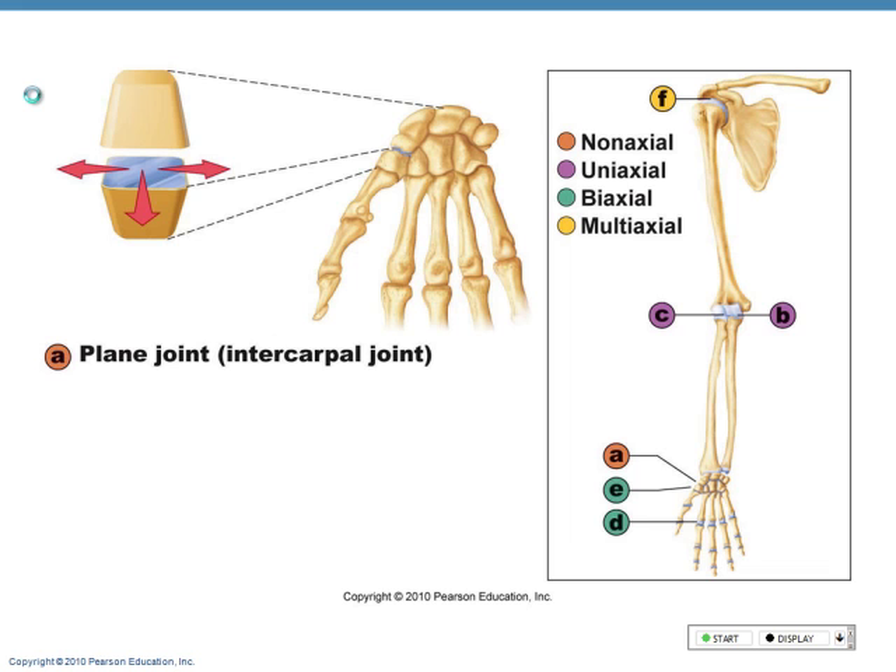Let's talk about some of the joints that are important — on page 260 and 261. So plane joints, or planar joints, are things that move across each other. Example: the carpals doing the princess wave. These joints move you in different axes — uniaxial, biaxial, multiaxial, or non-axial, which is stationary.